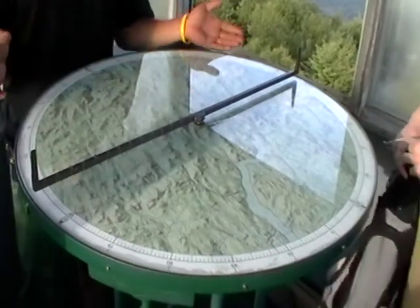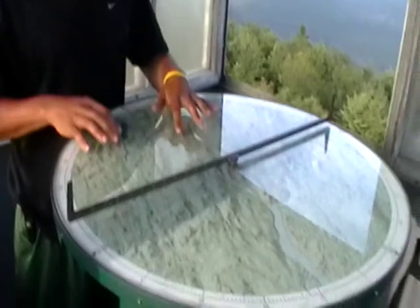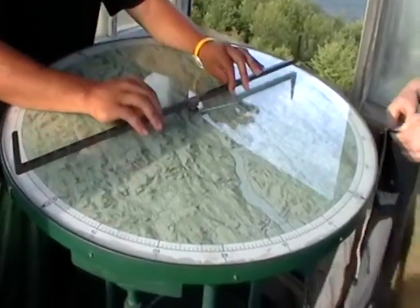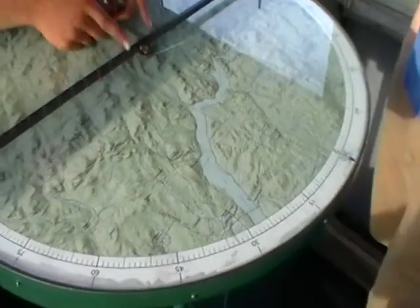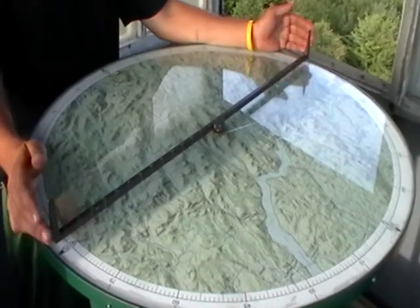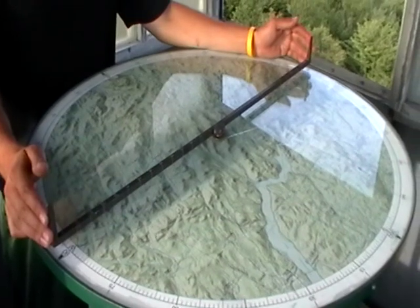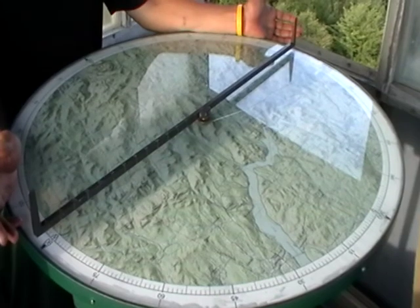This is the Alidade — it actually pops right out here. It's a swing arm around a 360-degree map table with mileage going out on the Alidade. This is what observers used to pinpoint fires. So you could sight a smoke and radio it down to its location based on the map right here? Exactly.